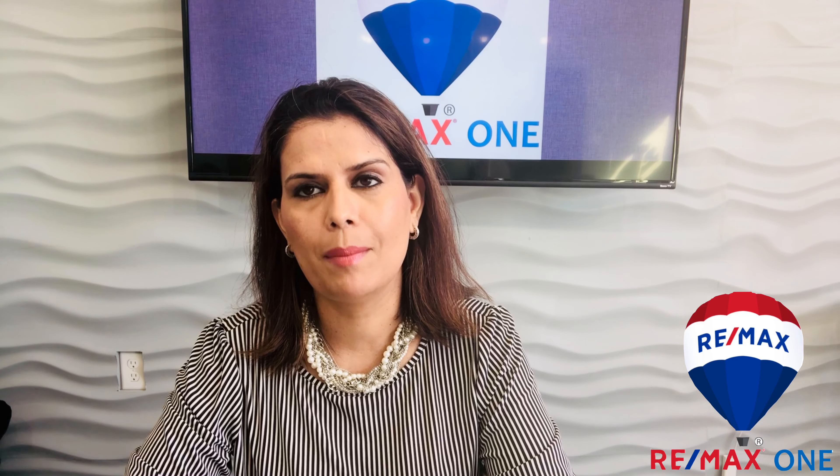Hello there. Welcome to Realty Bytes with me, Charan Bajwa. I'm a licensed real estate broker with RE-MAX ONE in New Jersey, and today I would like to discuss how to go about buying a distressed or a foreclosure property.